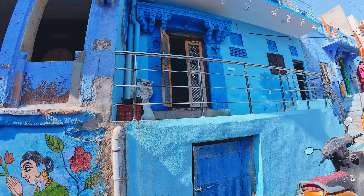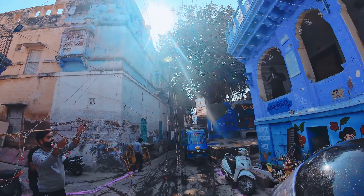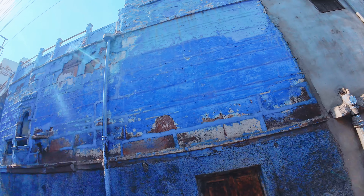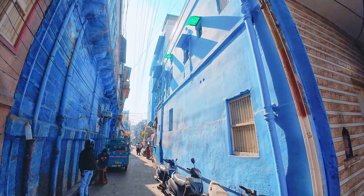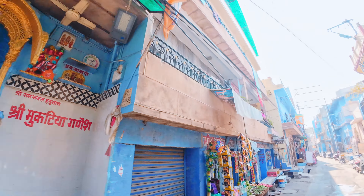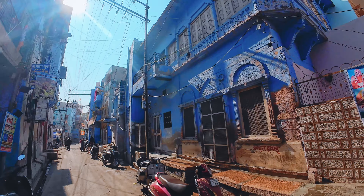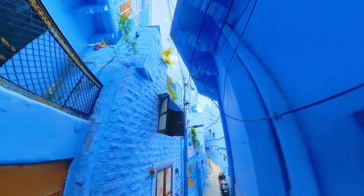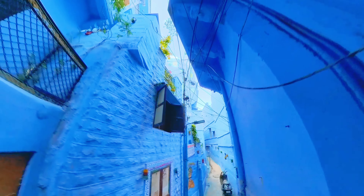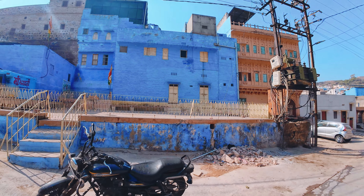Ab Jodhpur ko Blue City kehte hain, lekin aap jaante ho ki Jodhpur ko Sun City bhi kaha jaata hai — reason being sun rays here are very sharp. Purane samay mein yahan ke log kaafi pareshaan rehte the. As a solution, Brahmins ne apne gharon ko safed choone se paint karna start kar diya, lekin ultra violet rays ki presence se woh zyaada samay tak nahi tik paata tha aur react hoke yellow ho jaata tha. Iska unhone yeh solution nikala: agar woh white paint mein neel mila ke paint karein toh woh color change bhi nahi hota tha with time aur ghar ko andar se thanda bhi rakhta tha. Yahi Brahmin ke gharon ko identify bhi karta tha — yahi karan hai ke yahan aapko zyaadatar ghar blue color mein dikenge.